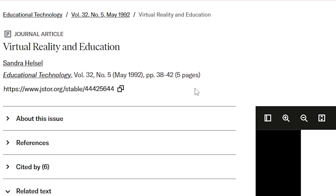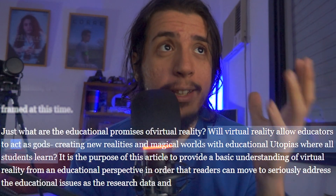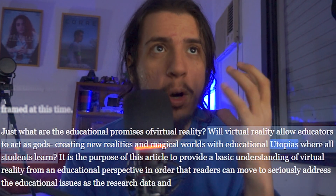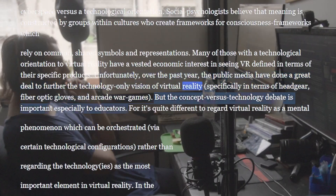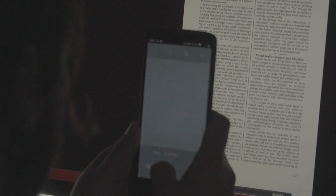Now that we understand the differences between each one, let's see how these technologies are making real dents in the educational system. This subject is nothing new. I found a 1992 study — that's even before I was born — where Sandra was asking kind of the same questions I'm asking myself: will virtual reality allow educators to act as gods, creating new realities and magical worlds with educational utopias where all students learn? That's basically the question of this video, and this text is 32 years old. As my research went on, I noticed that Sandra wasn't the only educator researching and talking about this VR education system.